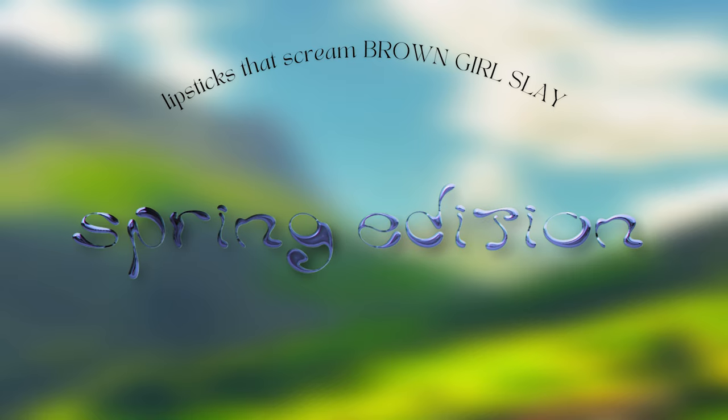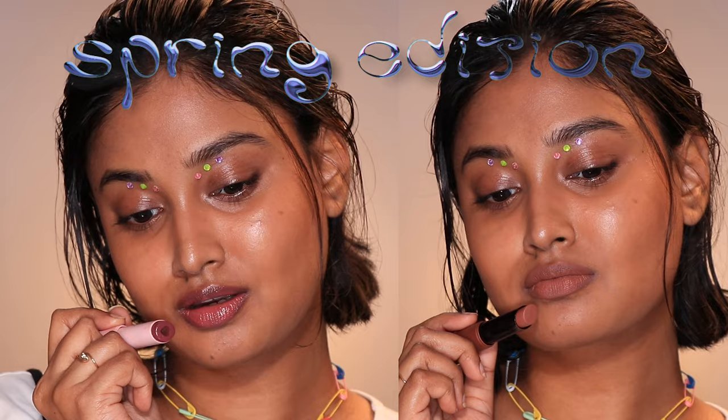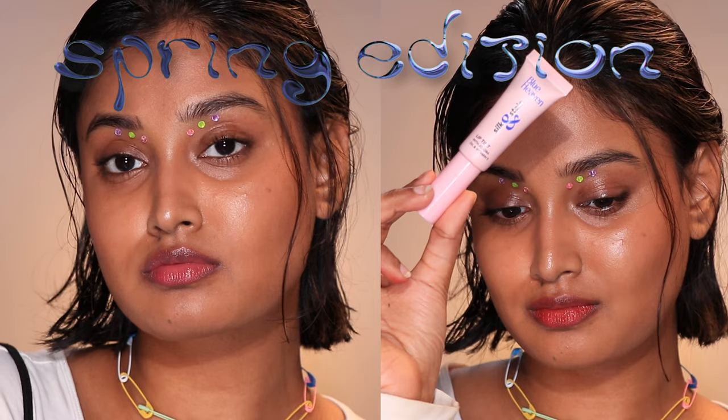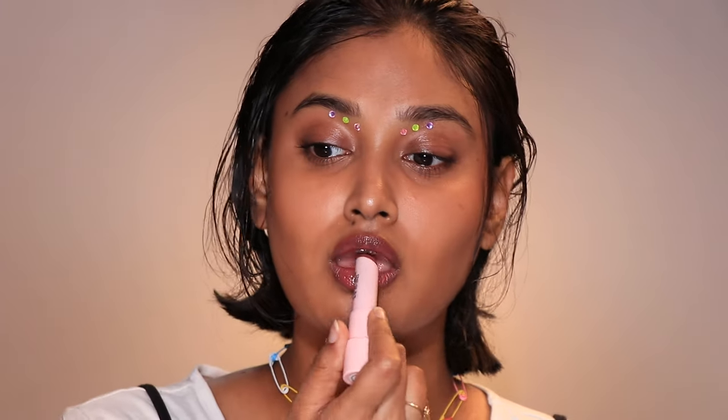Welcome back! I'm going to show y'all some lipstick shades that reminded me of the spring season. I have five shades with me here — almost all of them look fabulous on brown skin and also pigmented lips.